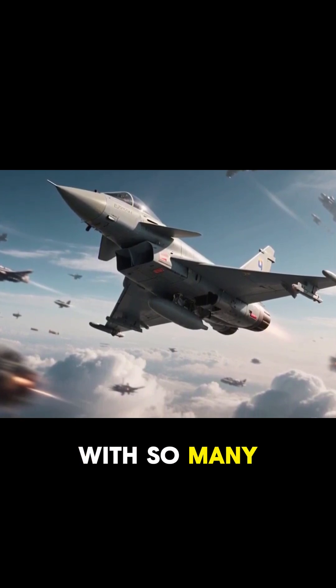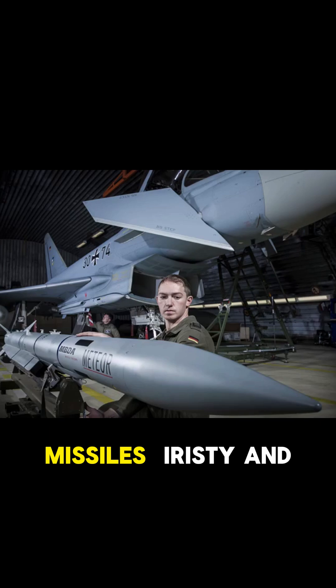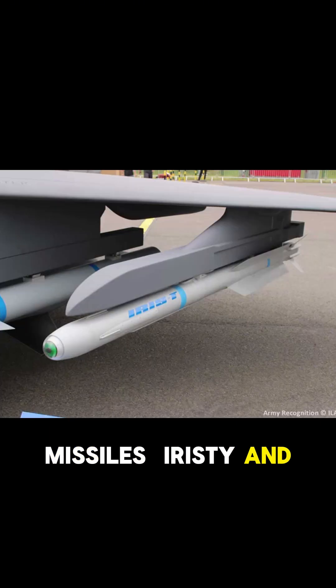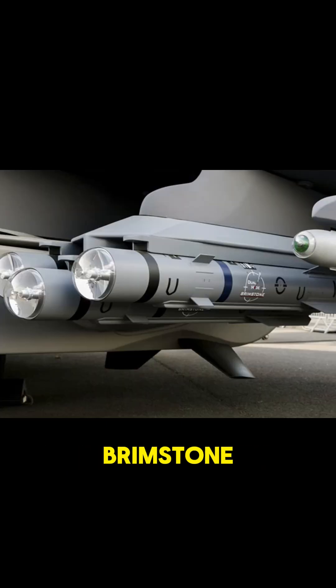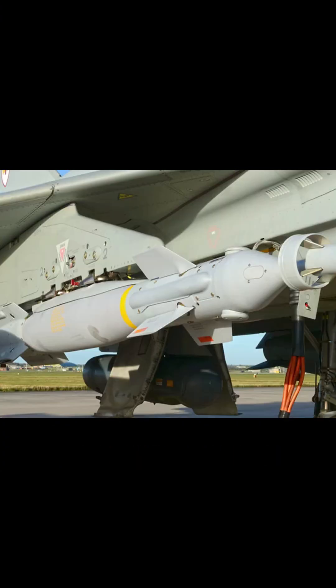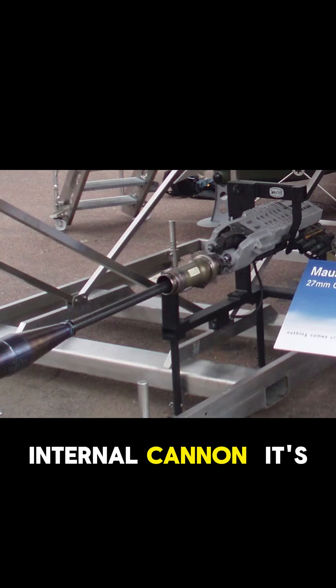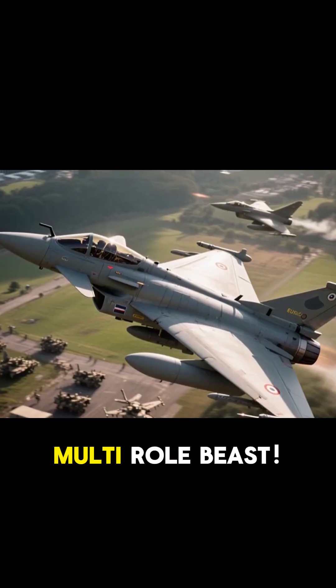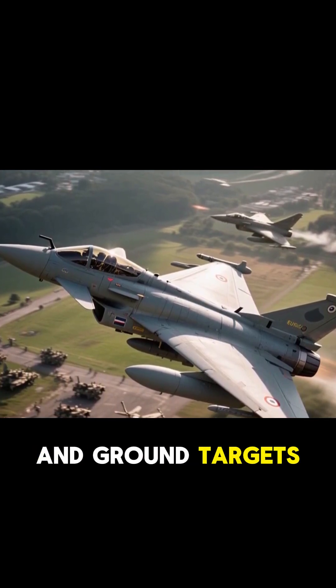It can be loaded with many different kinds of missiles: Meteor Beyond Visual Range missiles, IRIS-T and ASRAAM short-range air-to-air missiles, Storm Shadow cruise missiles for deep strike, Brimstone for anti-armor missions, and Paveway smart bombs. Plus a 27mm Mauser internal cannon. It's a true multi-role beast, capable of engaging both air and ground targets in the same mission.